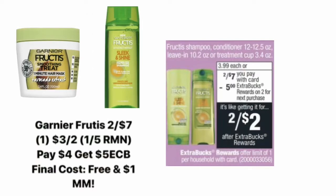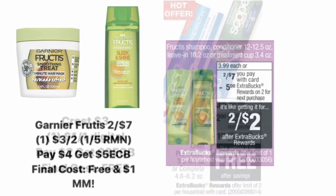The first deal we're looking at is a hair care deal. The Garnier Fructis is going to be on sale for two for $7. You can pick up the shampoo and conditioner, or you can also get the leave-in hair treatment — it also qualifies for this deal and the coupon. We have a $3 off two coupon from the January 5th RetailMeNot insert. That leaves you paying $4, but then you get back a $5 Extra Care Buck for buying two, making your final cost free and a $1 money maker.